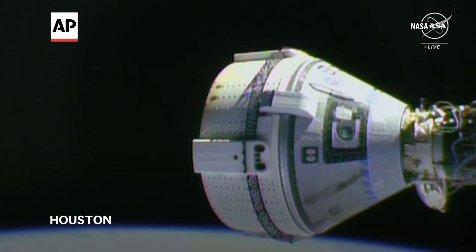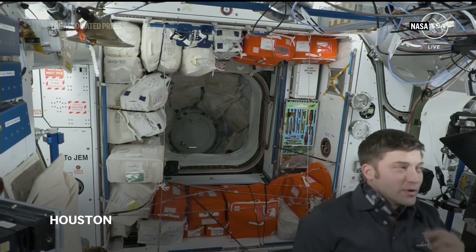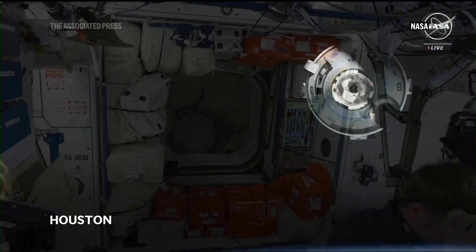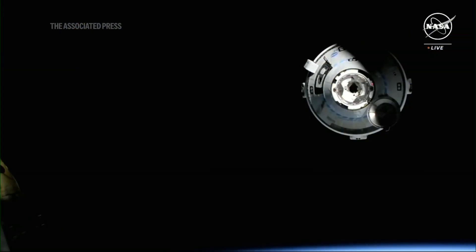This is NASA's Boeing Crew Flight Test Mission. It's the very first flight of astronauts aboard Starliner to the International Space Station. The past 24 hours have been a testament to what it's about in human spaceflight and really all the hard work that they've poured into this spacecraft over many years to get us to this point.